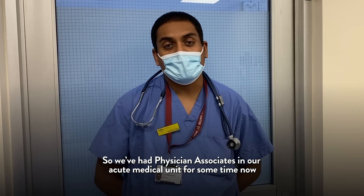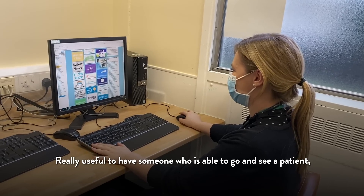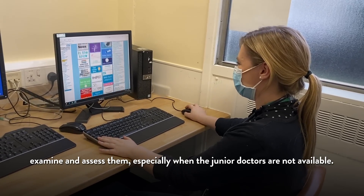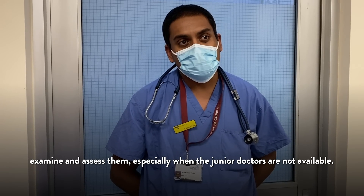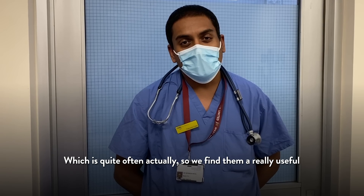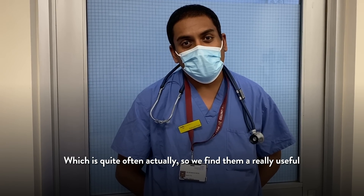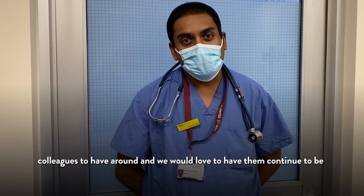We've had the physician associates in our acute medicine unit for some time now and they've been really, really helpful. It's really useful to have someone who's able to go and see a patient, examine and assess them, especially when the junior doctors are not available, which is quite often actually. We found them really useful colleagues to have around and we would love to have them continue to be a part of our unit.